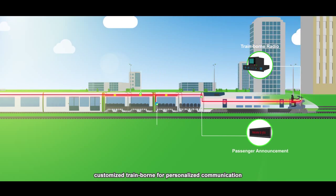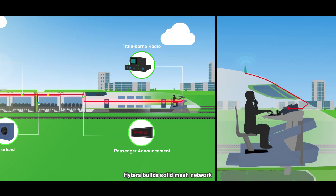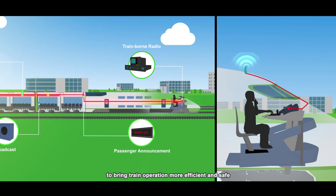Customized train-borne units enable personalized communication. Hytera builds a solid mesh network to make train operation more efficient and safe.